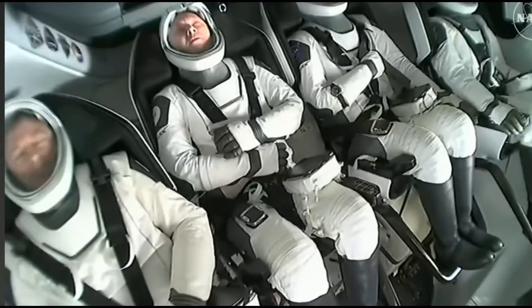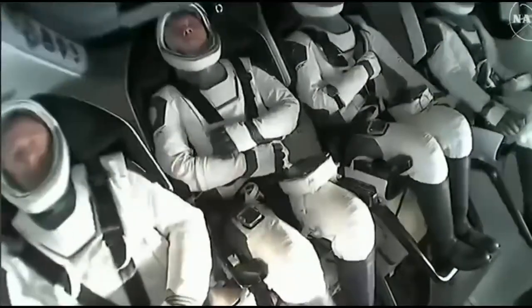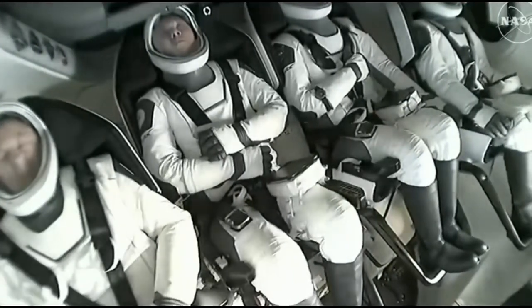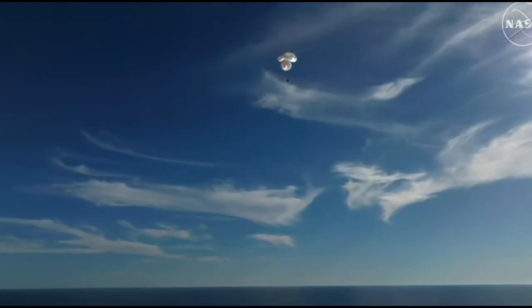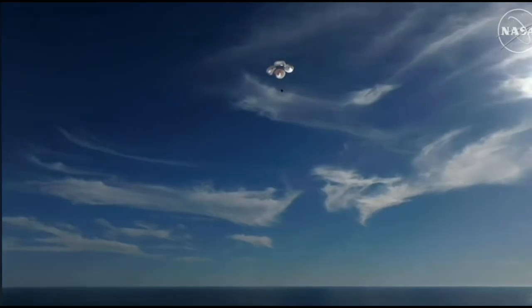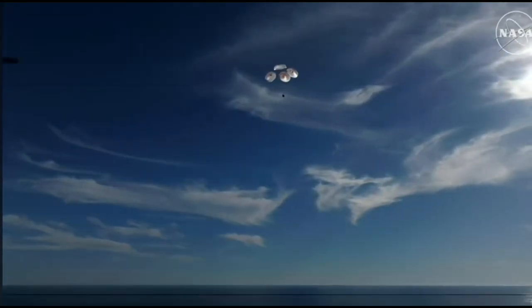That was a live view from our recovery vessel Megan, which is stationed a couple of miles away from the splashdown site. We can see the crew there using their restraints as resting places for their arms — they were just in space moments ago, so their arms were able to float freely.